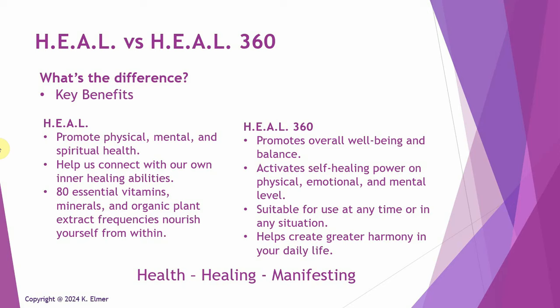When it first came out, a lot of people had emotional reactions to it as well as physical. It also helps connect with our own healing abilities within our own bodies — we can heal ourselves, so it helps us connect with that power. It also includes 80 essential vitamins, minerals, and organic plant extracts that nourish you from within. So it's got both etheric frequencies and molecular frequencies — two different types.